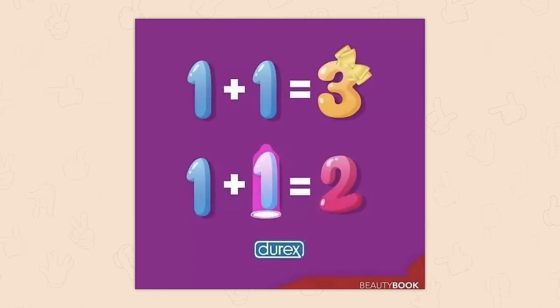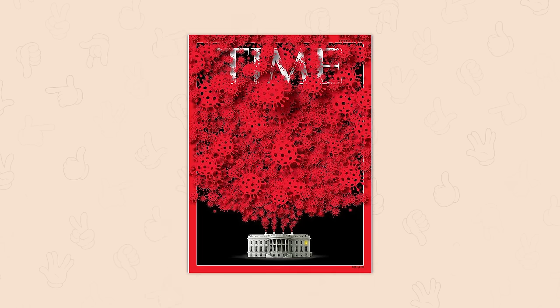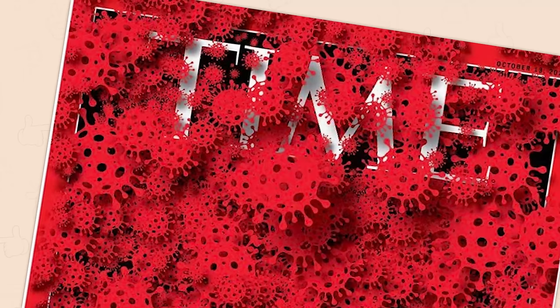Times Magazine cover — is this implying that the virus was created by the government? This is going to give conspiracy theorists a field day.